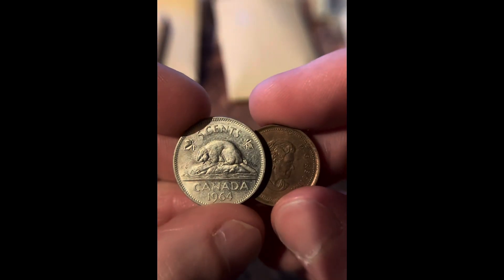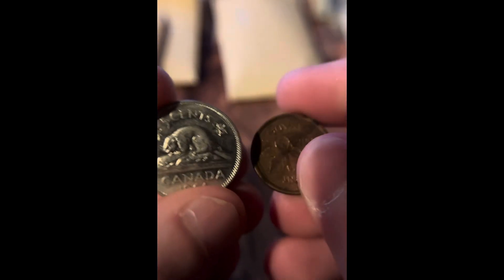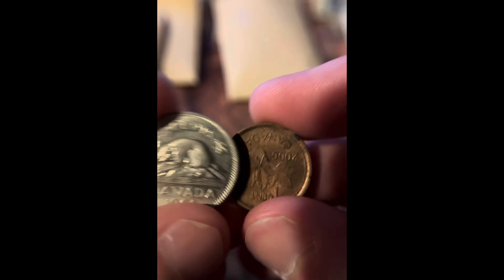In here we have two Canadians: a Canadian Nickel from 1964 and a Canadian Penny from 2006.